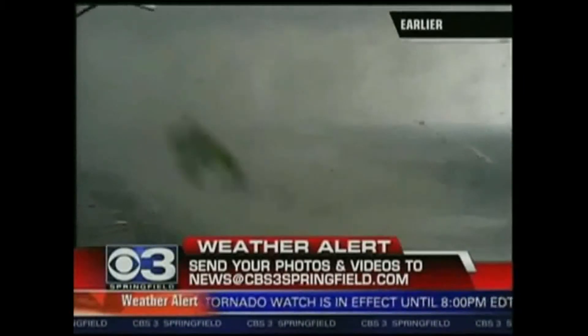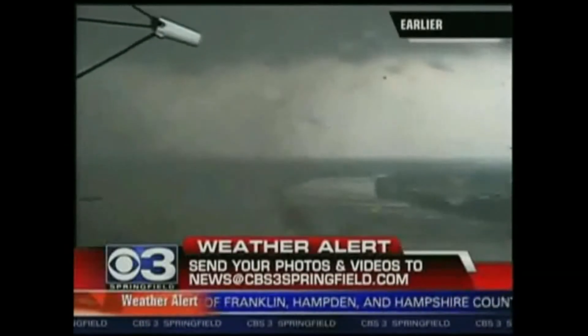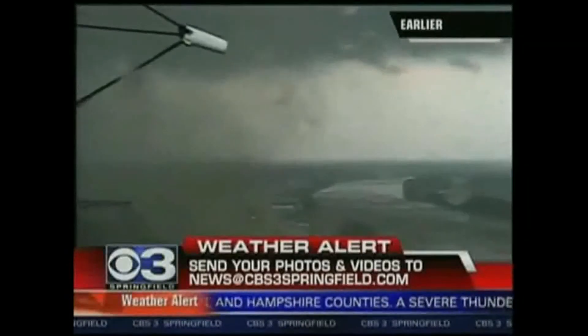Now, this is earlier. I want to point this out — this is not happening now. This is minutes ago as it came across West Springfield and Springfield and headed toward Wilburham.